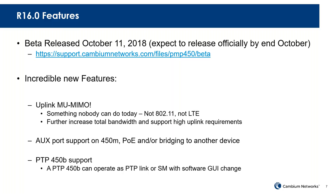So we're adding another PTP variant to the portfolio. Lots of cool stuff coming in 16.0. The beta was released last week. We encourage you to go to the beta site, download it, and give it a try.